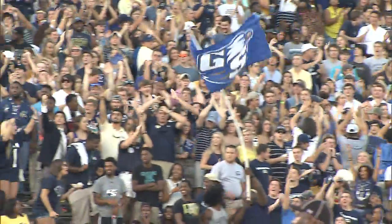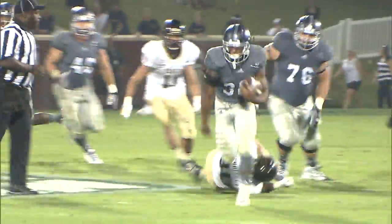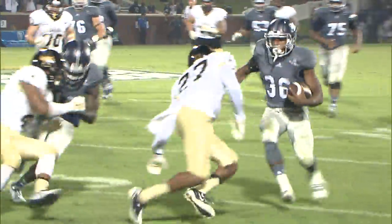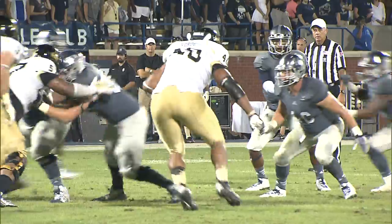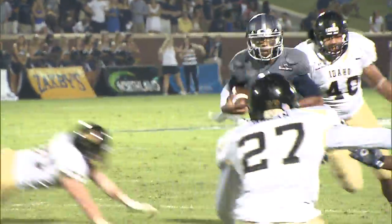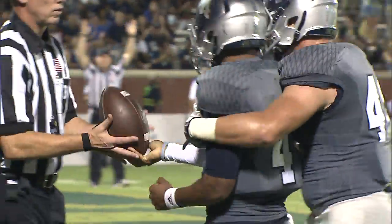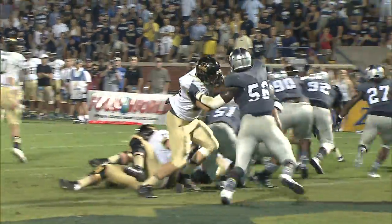Moving to the second half, the Eagles offense gets back to work. Breida gets things started with a 34-yard pickup deep into Vandals territory. A couple plays later, Ellison on the keeper goes 14 yards for the touchdown. Southern went up 27-10, then it's 33-18 Eagles late in the third quarter. But Idaho closes the gap — Penny with a four-yard touchdown run. It was 33-24.